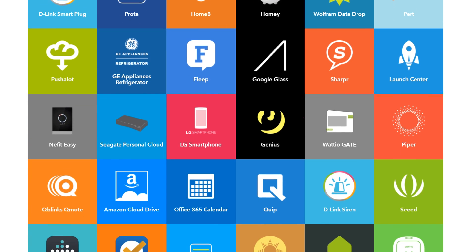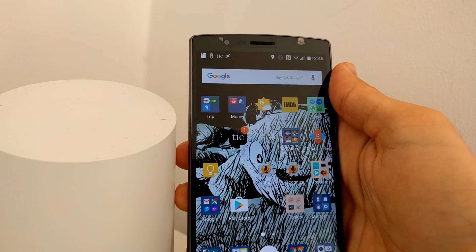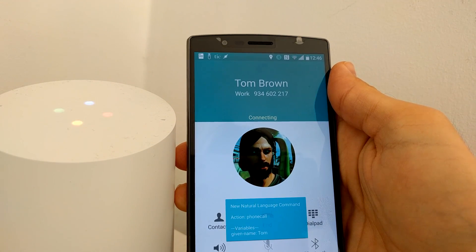Check out more of the awesome stuff you can now do with AutoVoice, Google Home, Alexa, and natural language. Ask AutoVoice to call Tom. Sure, here's AutoVoice. Sure thing. Calling Tom on your phone.